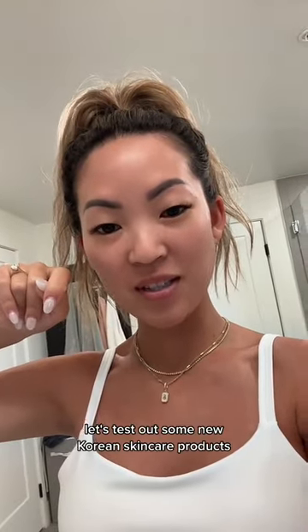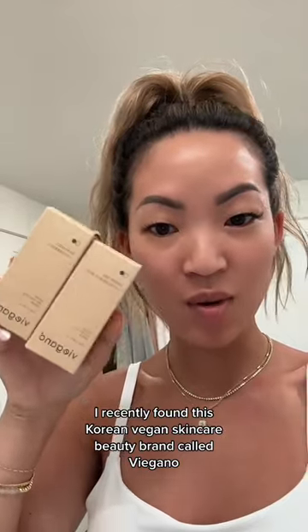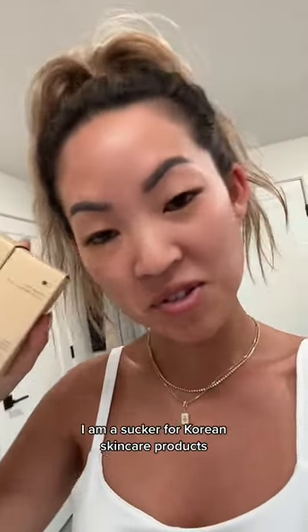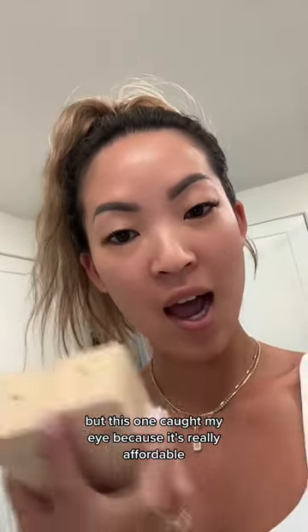Let's test out some new Korean skincare products. I recently found this Korean vegan skincare beauty brand called Vegano, and I'm not gonna lie, I am a sucker for Korean skincare products, but this one caught my eye because it's really affordable.